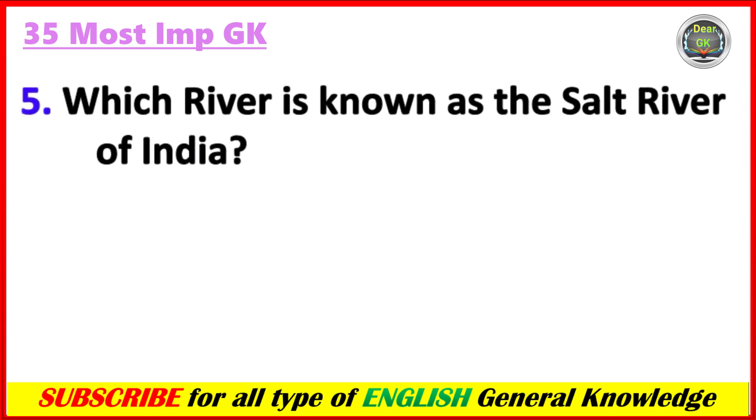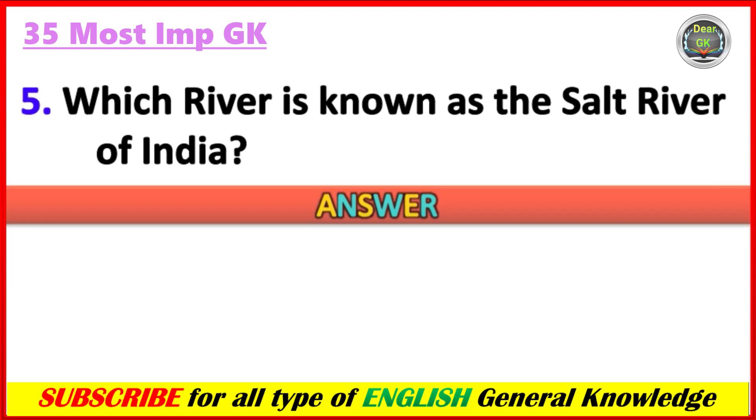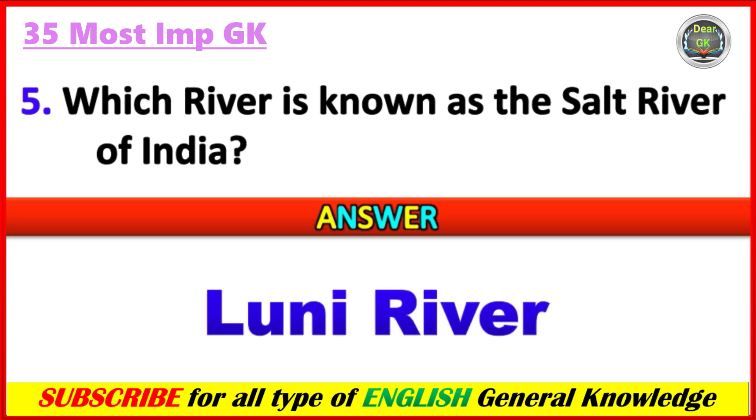Which river is known as the Salt River of India? Answer: Luni River, which is in Rajasthan.